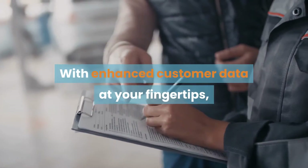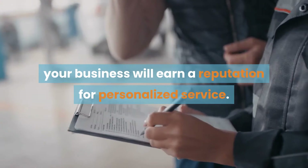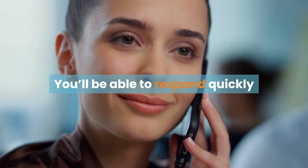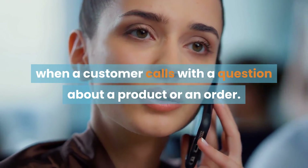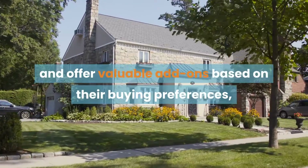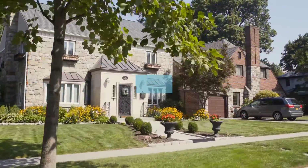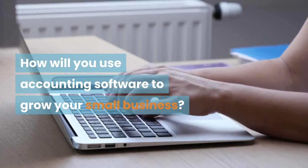With enhanced customer data at your fingertips, your business will earn a reputation for personalized service. You'll be able to respond quickly when a customer calls with a question about a product or an order, and you'll be able to suggest substitutions and offer valuable add-ons based on their buying preferences, so upselling becomes a snap.